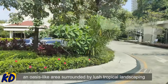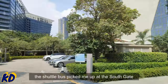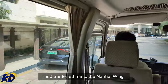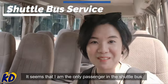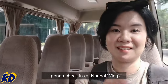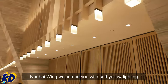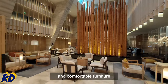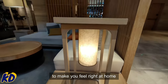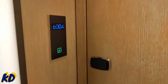I'm staying in the Nanhai Wing, an oasis-like area surrounded by lush tropical landscaping. After checking in at the main building, the shuttle bus picked me up at the south gate and transferred me to the Nanhai Wing — it seems I'm the only passenger at this moment. While the lobby of the main building is grandeur in style, Nanhai Wing welcomes you with soft yellow lighting, wooden decor, and comfortable furniture to make you feel right at home.